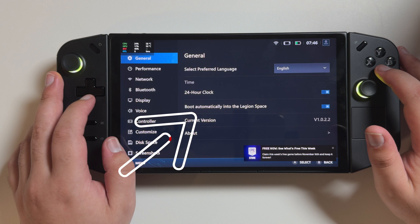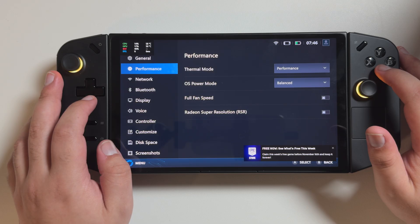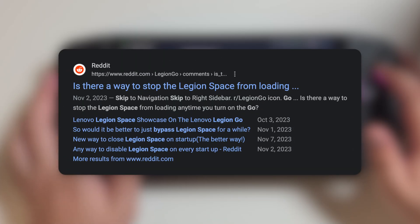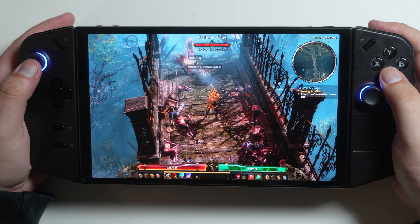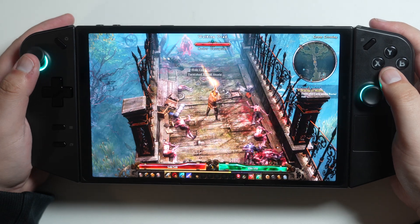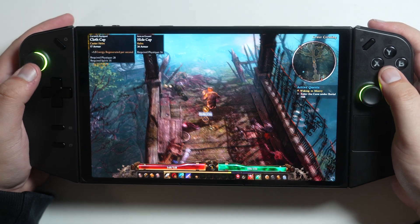They also now added an option in the settings where you can have Legion Space open up at startup or not. This is huge. I know there were tons of workarounds being posted on Reddit to bypass Legion Space, but now it's finally built in so you can toggle it on or off. I think that's just a great option to finally have — not sure why it wasn't there in the first place, but it is a welcome change.